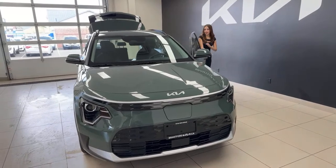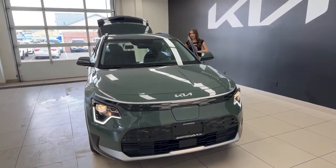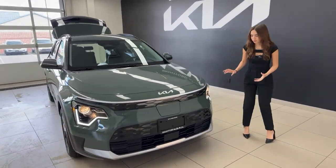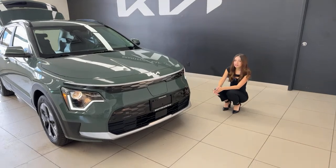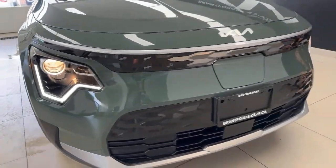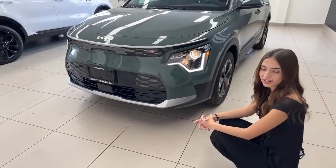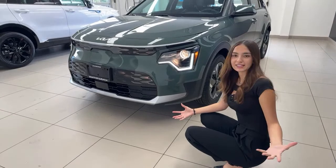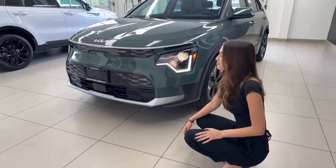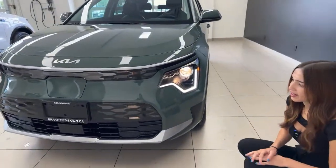I'm going to turn on the headlight system so you can see what our front end looks like with everything engaged. You'll notice we have LED daytime running lights, but our main headlight unit is a halogen bulb. What's really nice is you get the sharp brightness of the LED but also a bit of heat coming from the halogen — still very bright with great visibility on dark roads.